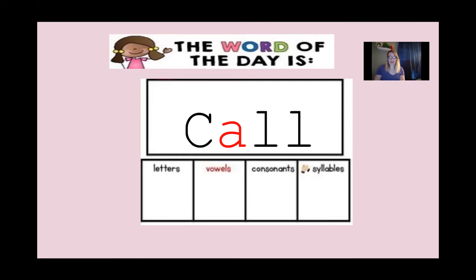Now boys and girls, how many letters are in our word of the day? Go ahead and count them. One, two, three, four — there are four letters in our word of the day. How many vowels do you see? Remember, a vowel is A, E, I, O, or U. Do you see any of those letters in our word? You do — how many? One. And what letter do you see? A.